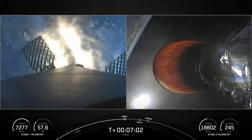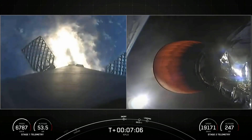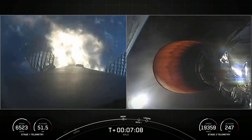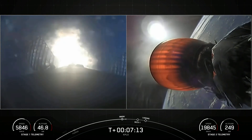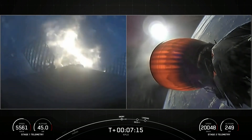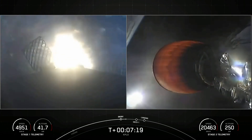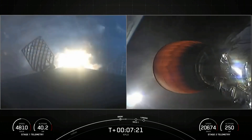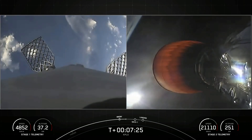The first stage is currently slowing down before hitting the denser parts of the Earth's atmosphere. This burn is expected to last for about 30 seconds. Stage one entry burn shutdown. Awesome — so that burn is in the books.